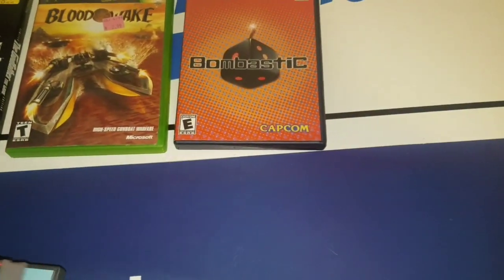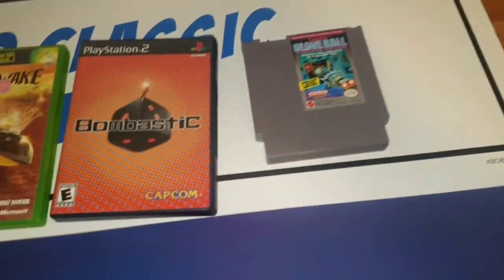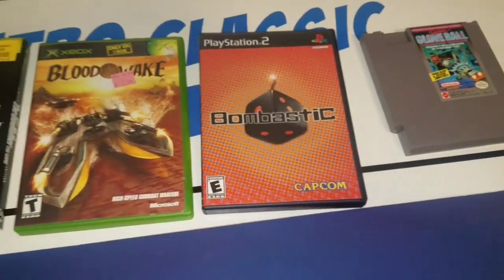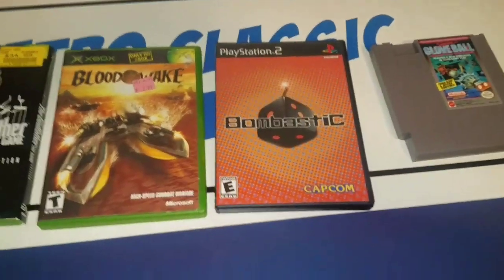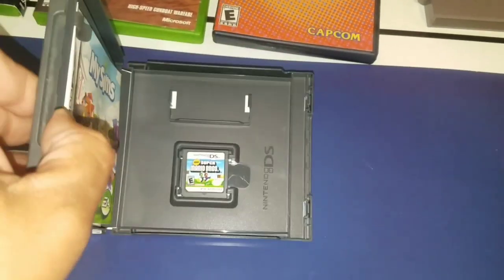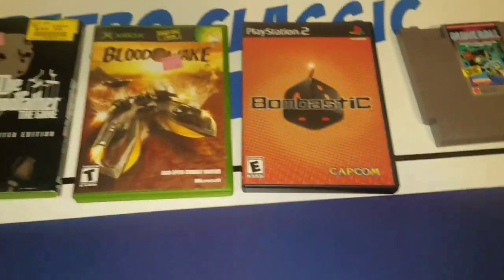At the flea market, I picked up three games for $10: Super Gloveball, Sims 2 Castaway, and My Sims — but inside the My Sims case was actually New Super Mario Bros., which sells for about $15 to $20. So that's not a bad deal for $10 total.